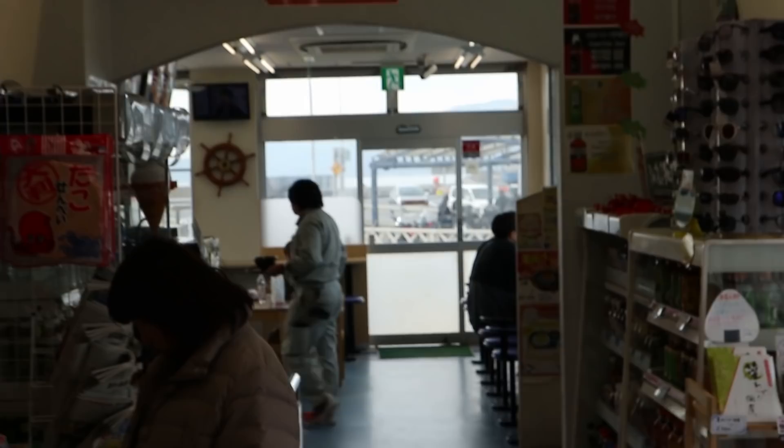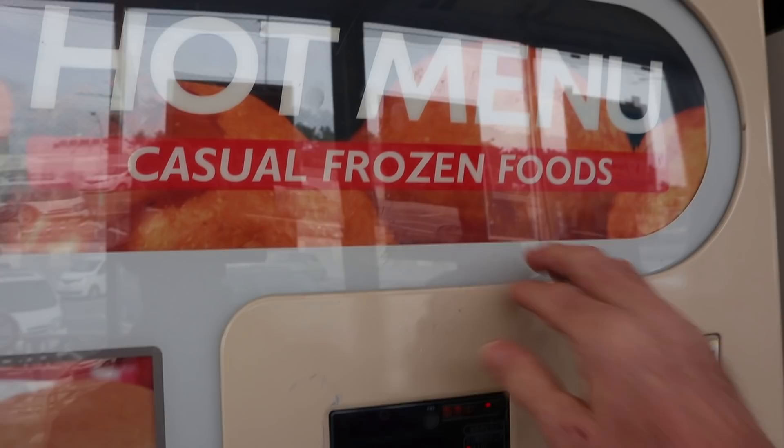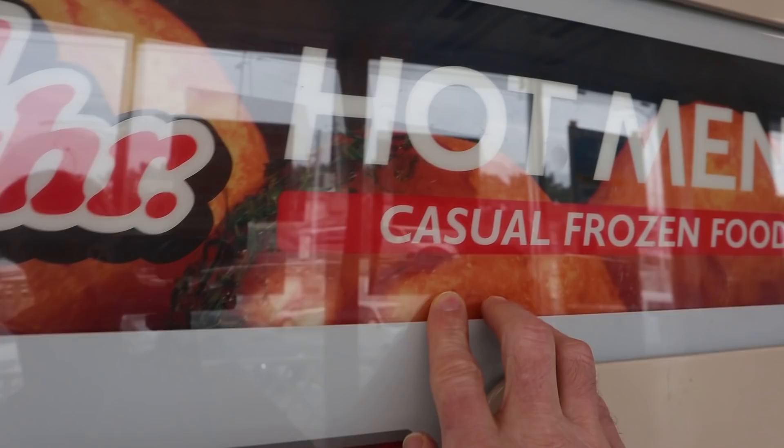There's a little sort of convenience store here, and there's a restaurant in the back. Welcome to the 24-hour hot menu casual frozen foods. Doesn't sound very appealing, does it? How about 'delicious frozen foods'? 'Amazing frozen foods'? 'Casual frozen foods.' I don't know.